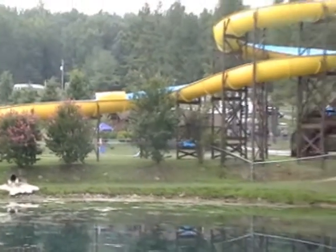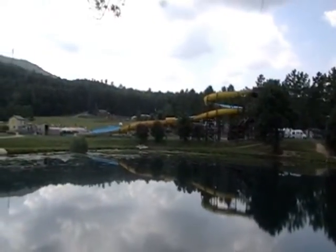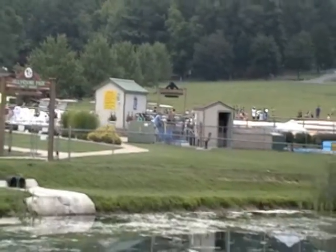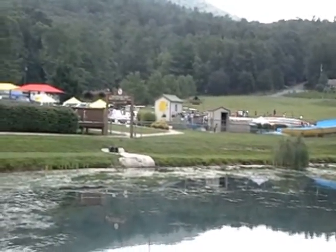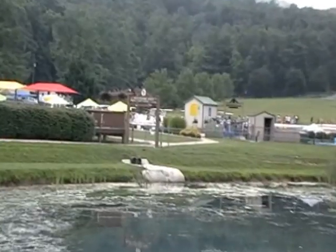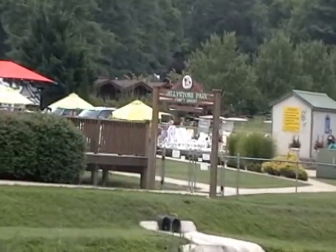The water slide is pretty neat. To the right of the water slide is a miniature golf course, and to the left of the pools is a horseshoe pit. Also, you can do fishing in the little pond here in front of you at Jollystone Park.